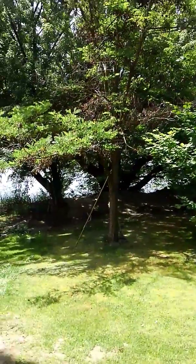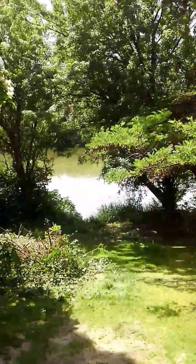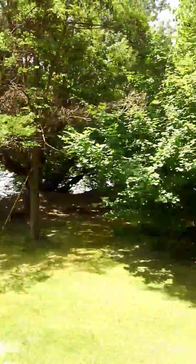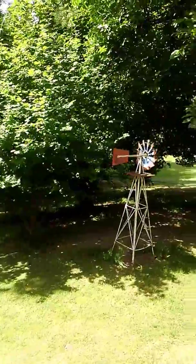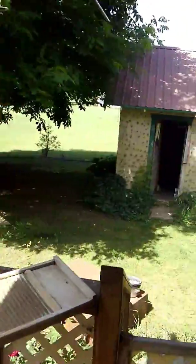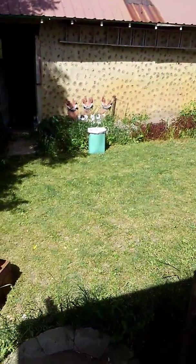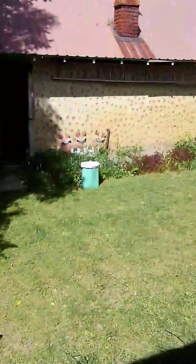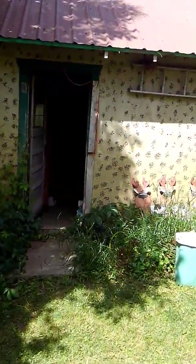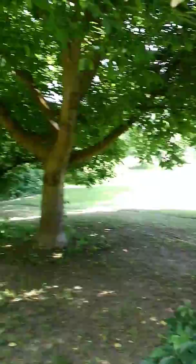We have a locust of some sort there, and we have a corkscrew willow growing. And guess what — we have another walnut tree over here. Let's go down over here to the shed. You can see the river down there and another walnut tree as we come to the shed.